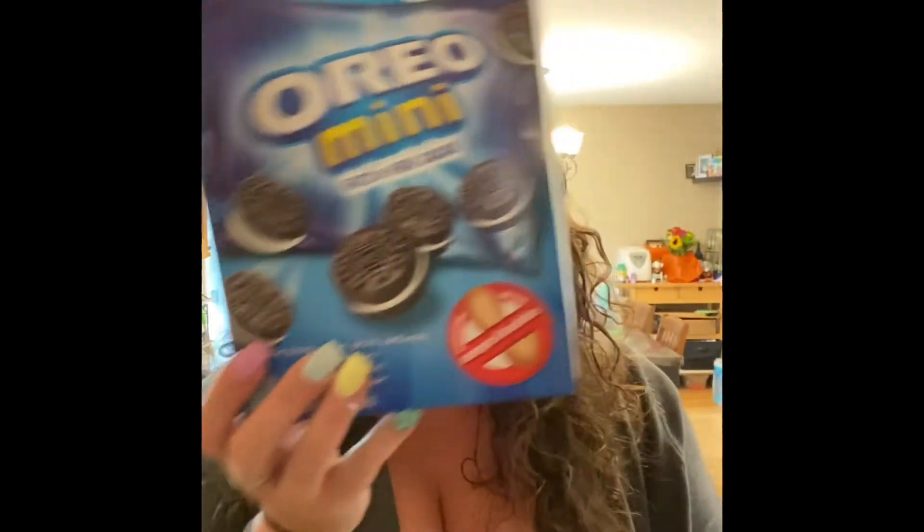First thing I got here is some KD — just little microwave packs. I like getting these for Alexis for when she just wants a quick snack she can do on her own, or I'm hoping she'll take this in her lunch, because it's hard finding things for her to take in her lunch for actual food. I got her some mini Oreos, which she can take in her lunch, or as snacks.